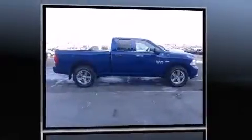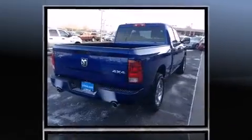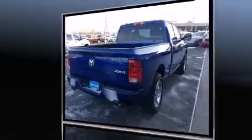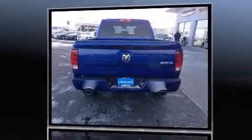Under the hood, you'll find an eight-cylinder engine with more than 350 horsepower. And for added security, Dynamic Stability Control supplements the drivetrain. Four-wheel drive allows you to go places you've only imagined.